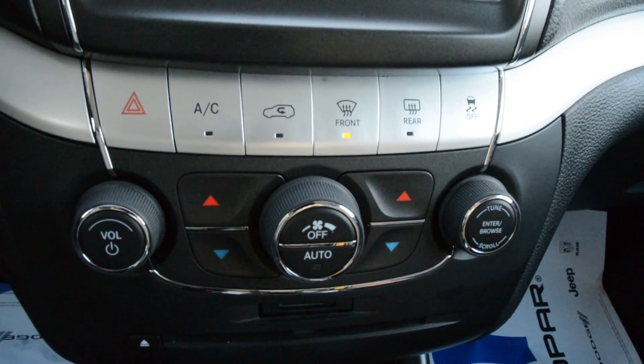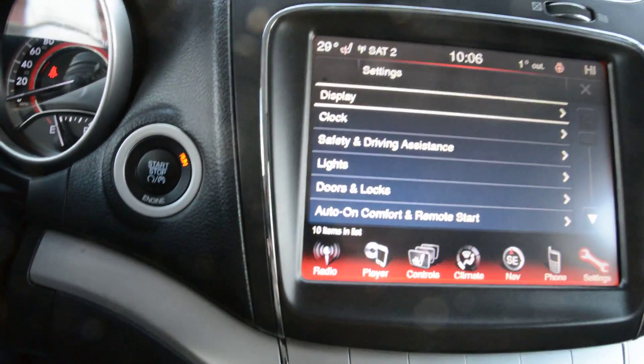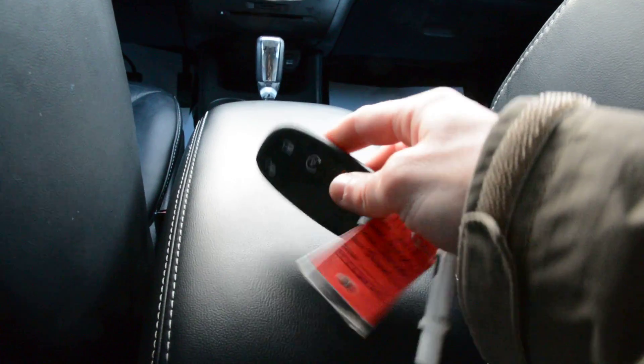Just below that, again you have access to all your climate control options down in there. You can see your CD player is down there as well. Just to the left there you do have your push button start. So with that push button start you do have the keyless entry feature on the model. You can see the key fob for the unit right there, as well as your remote start option — a great accessory included for you there, especially with the colder weather here.